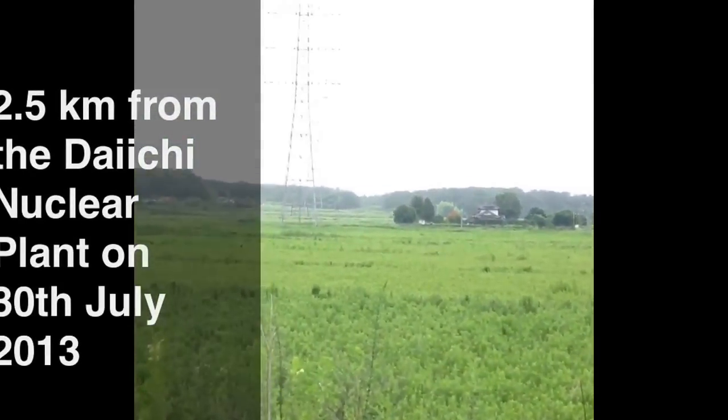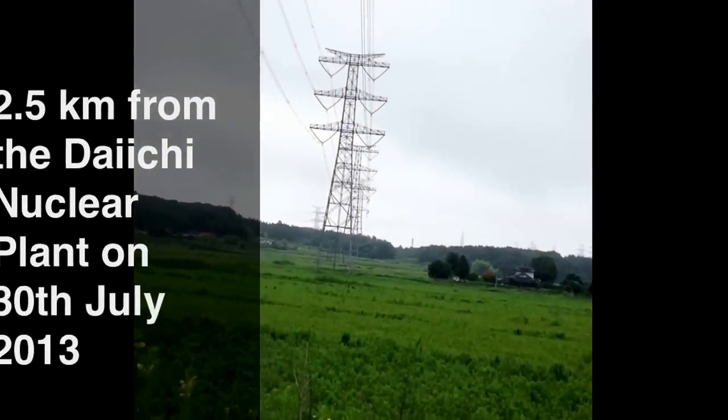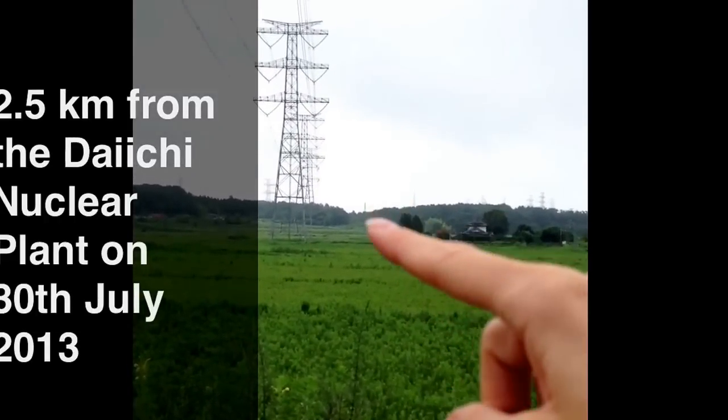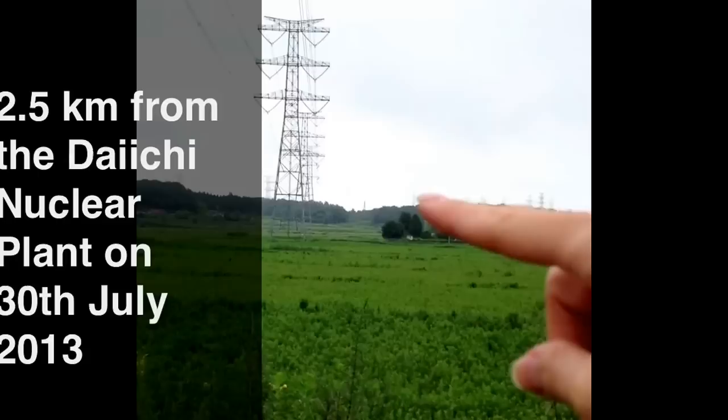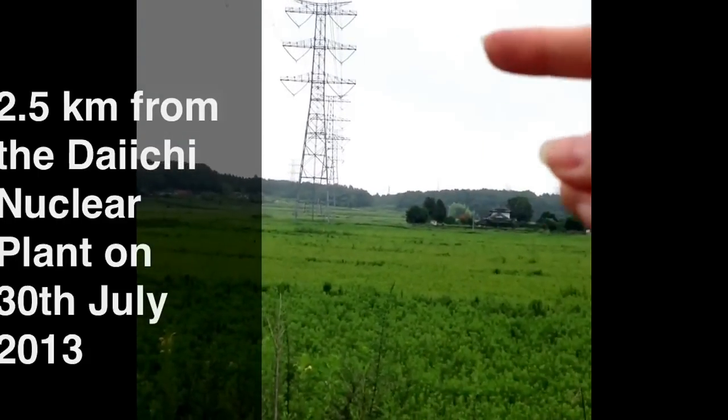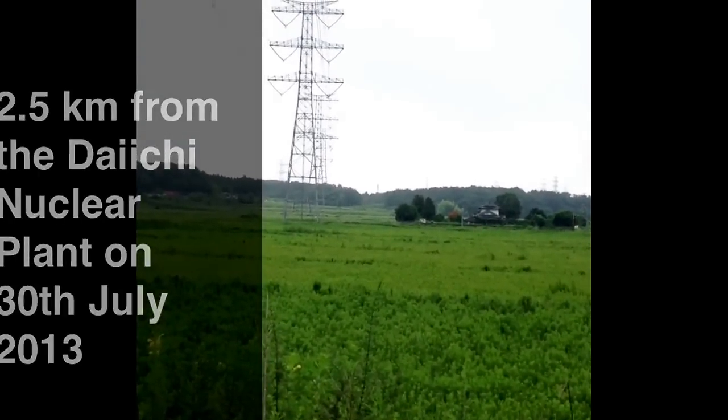Right behind that hill is the Daiichi reactor. Here are the cranes. So behind this hill is the nuclear reactor.